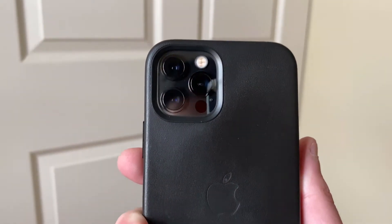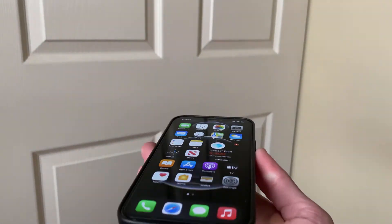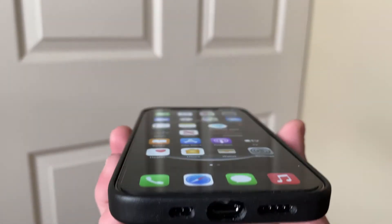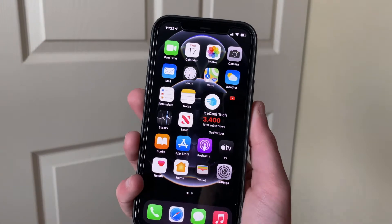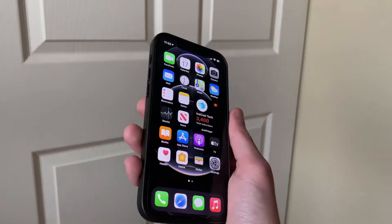Many iPhone 12 users — whether that be iPhone 12 mini, iPhone 12 Pro, or iPhone 12 Pro Max — are reporting severe battery drain on standby time. I have not been affected by this personally on any iOS 14 release, but affected users seem to be reporting that it has not been addressed in this release of iOS 14.